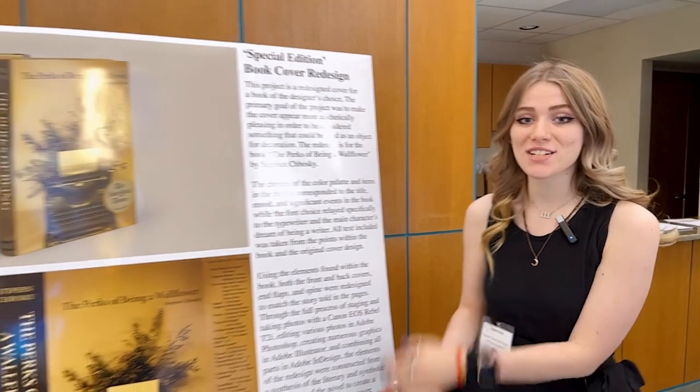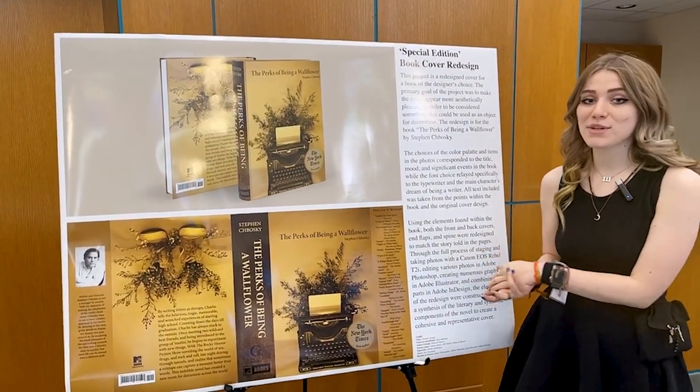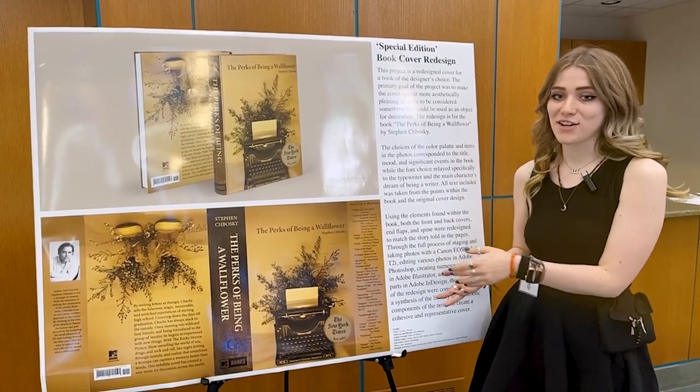Hi, my name is Jensen Ross. I'm a sophomore graphic design student here at Quincy University, and this is my project for the academic symposium. The project is a redesigned book cover of our choice, to try to make it aesthetically pleasing to be an object of decoration.